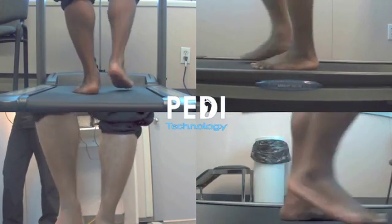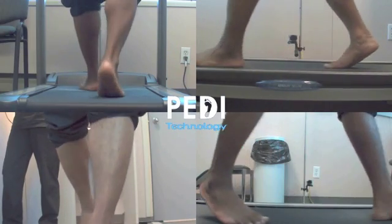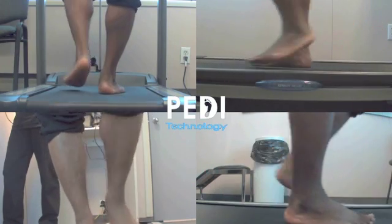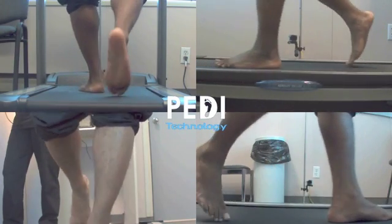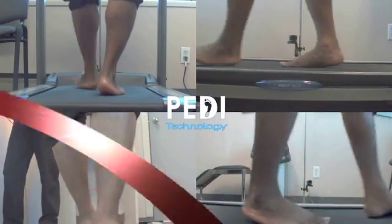The patient can never understand the full implications of their foot function and the degree of pronation they've demonstrated during mid-stance. This greater understanding also helps us design an even better orthotic and advise the patient appropriately.